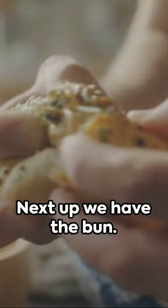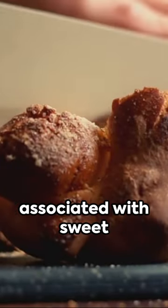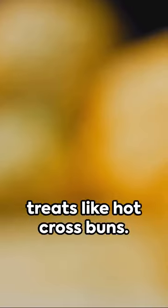Next up, we have the bun. This term is widely recognised across the UK and is often associated with sweet treats like hot cross buns. However, it also refers to a small, round bread roll that can be enjoyed with various fillings.